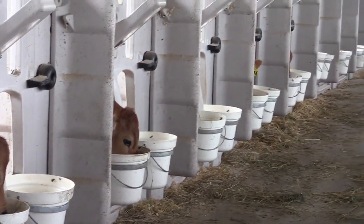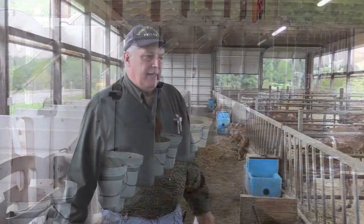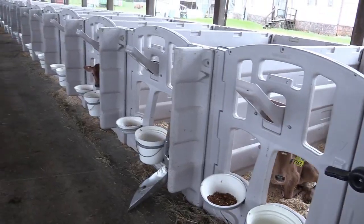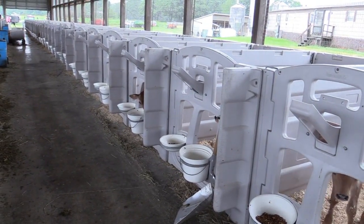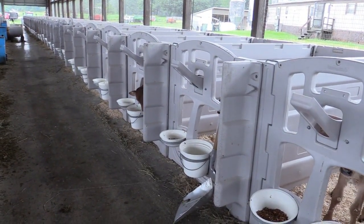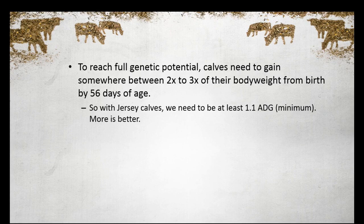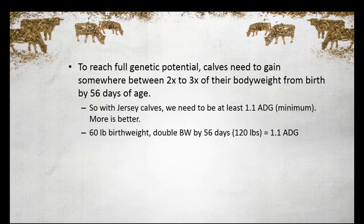Getting that intake up very early is huge. That's when an opportunity comes for disease to set in, so let's feed above it if we can — there's enough research that shows we need to do that. Just remember, the amount they eat at one time may not be quite as high as a Holstein, but given the opportunity over a 24-hour period, they'll come pretty close. We want Jersey calves to double their birth weight in 56 days, or maybe even come close to two-and-a-half to triple times that. The healthier the calf, the more it's going to grow, which is probably why I push so hard on the immune system.